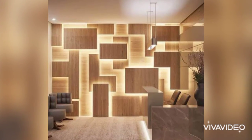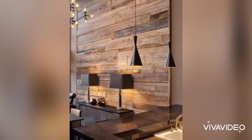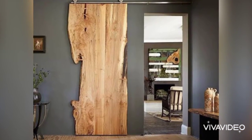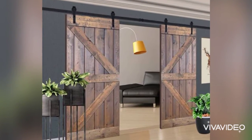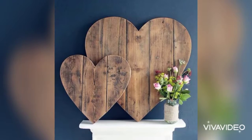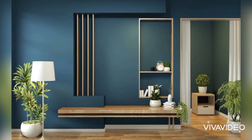Hello everyone, today's video is all about the artistic wood interior decorating ideas. First of all, I would like to welcome you to my channel. I have a request: if you are new, please do not forget to press the subscribe button and stay connected. Our channel is all about home interior designs, and today's video is about artistic wood interior decorating ideas.